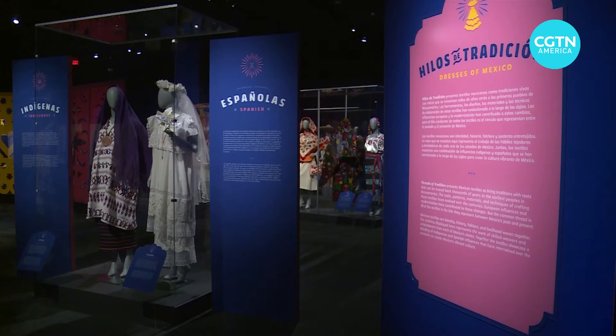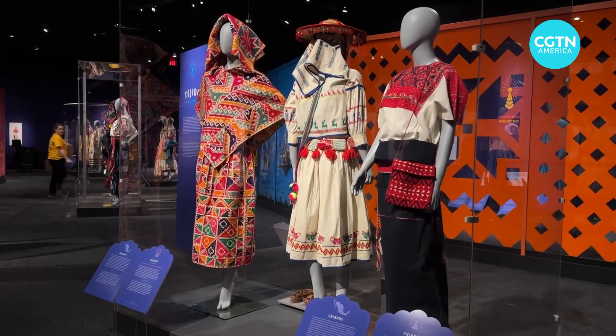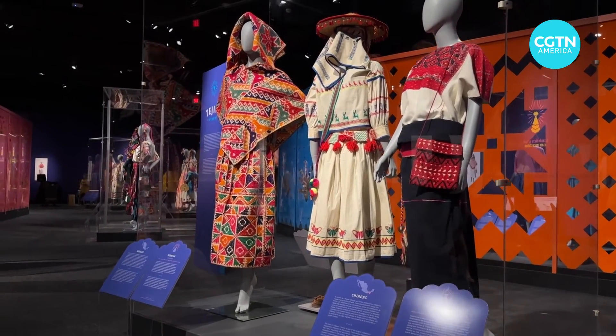My name is Katherine Siefer. I'm the Senior Curator here at the Bullock Texas State History Museum. I wanted to present this exhibit of dresses to showcase the rich traditions that are alive in Mexico.